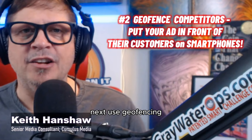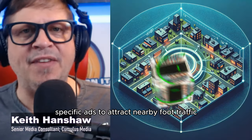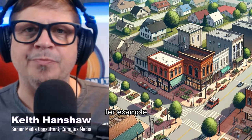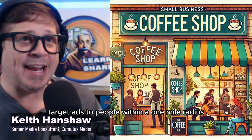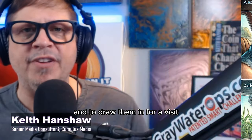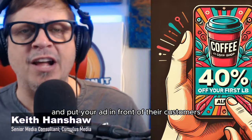Next, use geofencing to reach local customers more effectively. Set up location-specific ads to attract nearby foot traffic from related businesses or competitors. For example, if you're a local small business coffee shop, target ads to people within a one-mile radius to draw them in for a visit. Target local Starbucks or other coffee shops and put your ad in front of their customers.